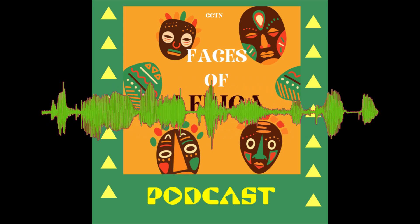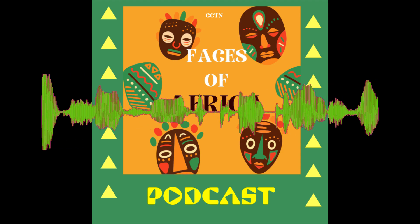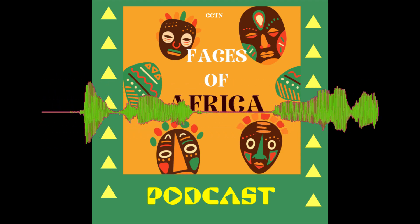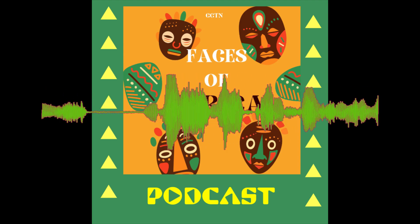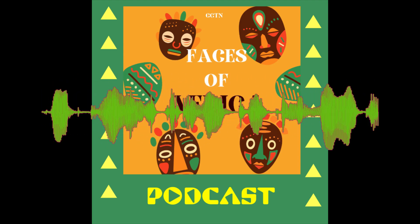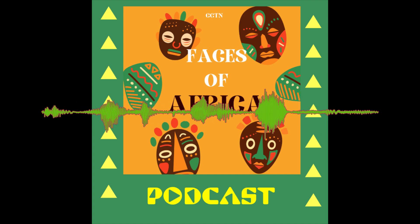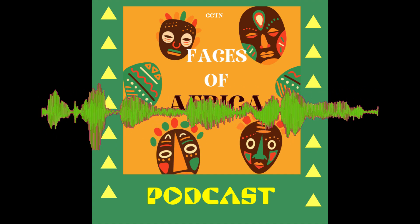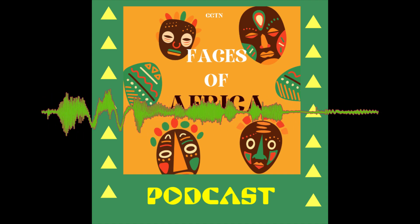Hello and welcome to the Faces of Africa Pocket Edition, where we dissect and discuss the topics covered in our weekly documentary show, which takes you through the continent's history, cultures, and major issues through exploring great personalities. This week on the Faces of Africa Podcast, we're talking about an interesting farming concept called hydroponics — it's a different type of farming.